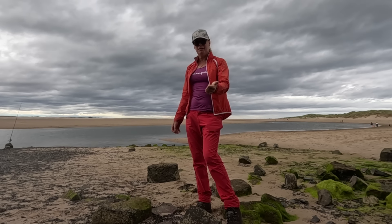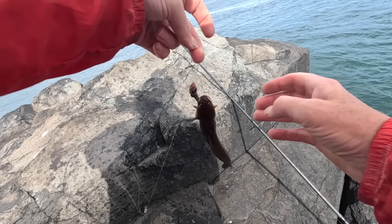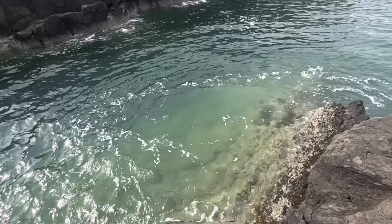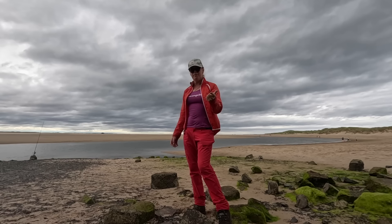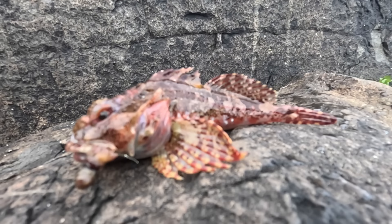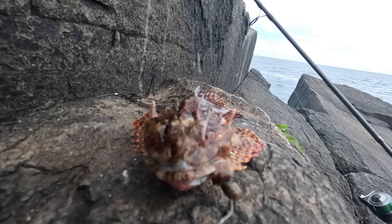I've had a rockling — a little delicate, slimy thing. Then I've got a scorpionfish, fish number two, my second ever scorpionfish. Teeny little thing — see the size of it compared to my finger — but still a fish.